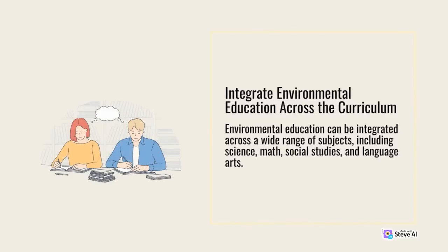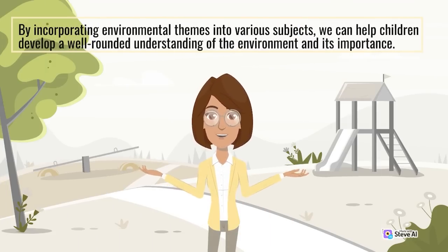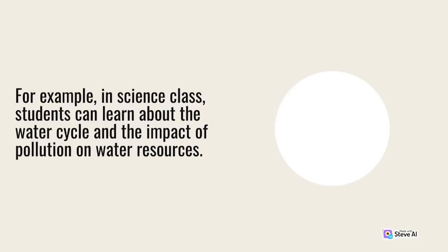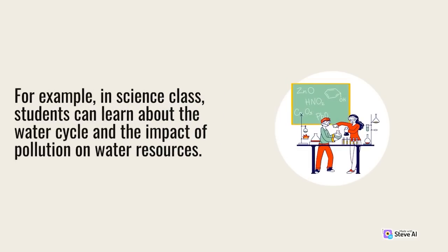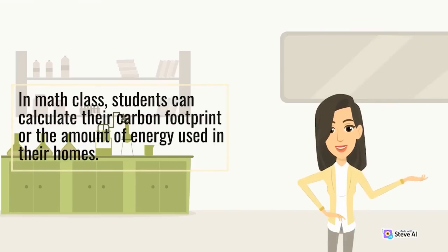Integrate environmental education across the curriculum. Environmental education can be integrated across a wide range of subjects, including science, math, social studies, and language arts. By incorporating environmental themes into various subjects, we can help children develop a well-rounded understanding of the environment. For example, in science class, students can learn about the water cycle and the impact of pollution on water resources. In math class, students can calculate their carbon footprint or the amount of energy used in their homes.